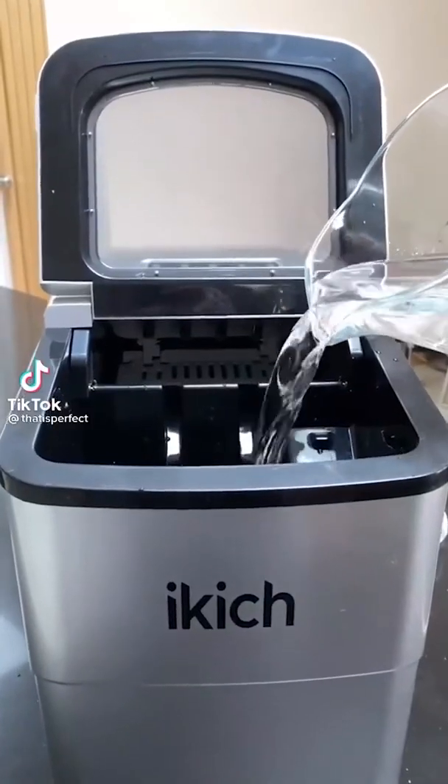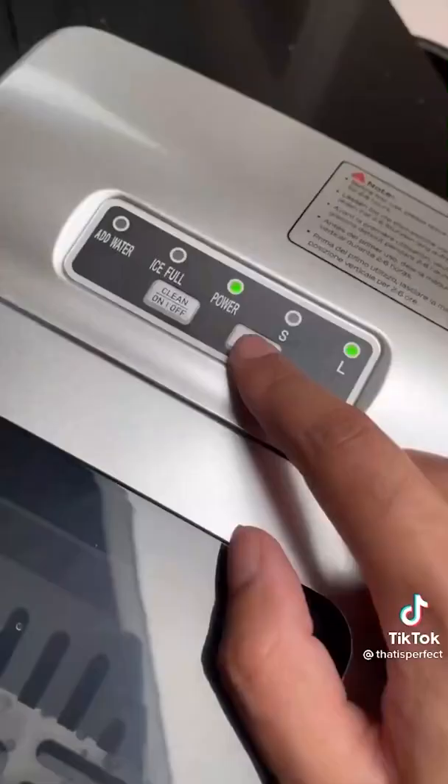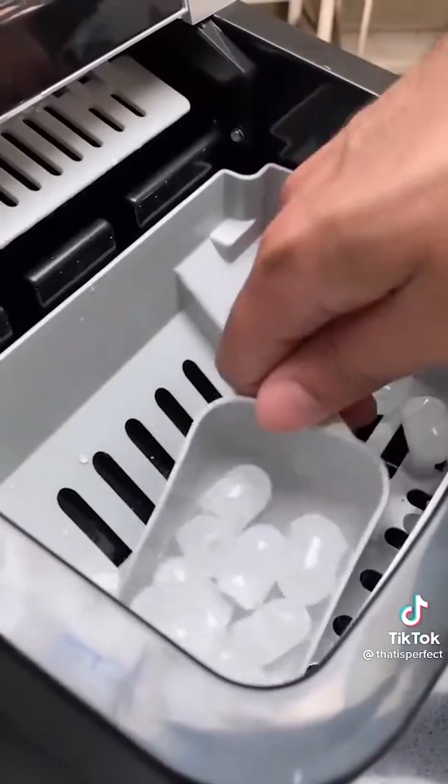This ice maker can make ice cubes in just six minutes — just add water, insert the tray, select the size of the ice cubes, and there you have it.